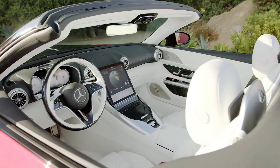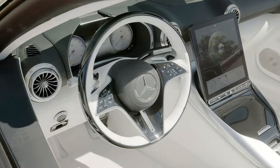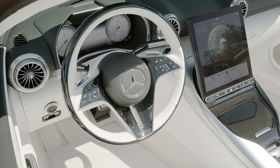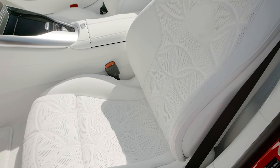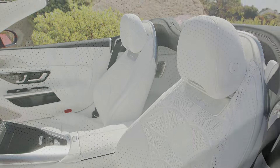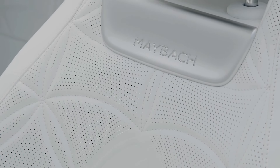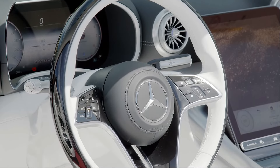The interior of the new Mercedes-Maybach SL 680 is elegantly finished in crystal-white Napa leather, complemented by chrome trim elements. The seats feature a bespoke floral pattern, adding a touch of exclusivity to the cabin. The touchscreen infotainment system has been reprogrammed with Maybach-specific graphics and animations, further enhancing the luxurious experience inside the vehicle.